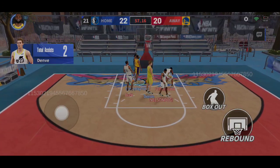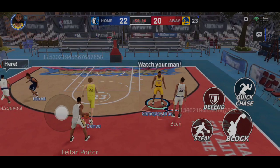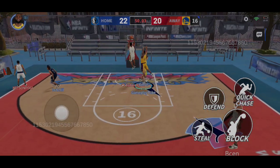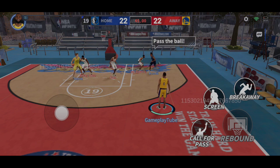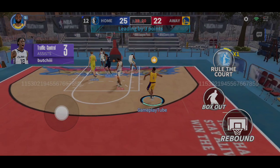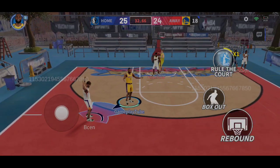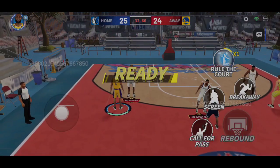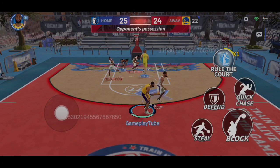A dunk from Morant for two points. Zion hits the shot for two points. That was a successful pick and roll right there. He passes. LeBron's shooting has been consistently good lately. Irving hits the mid-range jumper. Irving hits the mid-range jumper. Zion grabs the rebound.